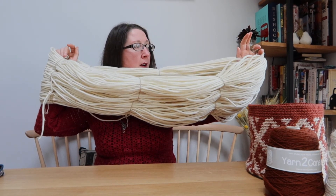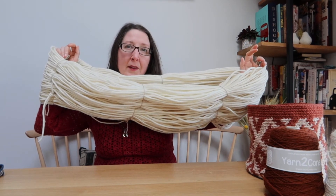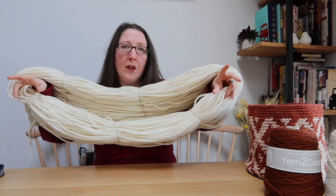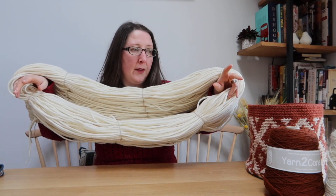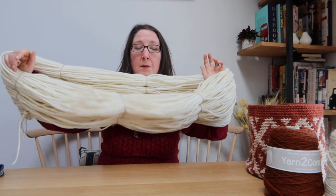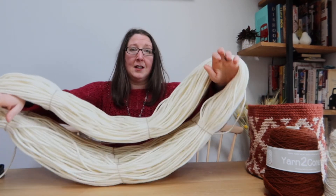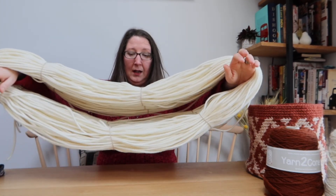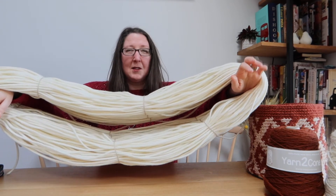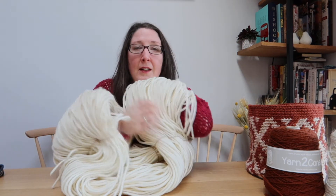I cannot tell you how sheepy this smells sitting here squishing it — like I could be out walking on the moors surrounded by sheep. This is going to be something really beautiful — vague I know, but given I was ordering the cones with 20% off I thought I'd get this sent at the same time. It's the biggest hank I think I've ever lifted, and again au naturel, undyed, lovely.